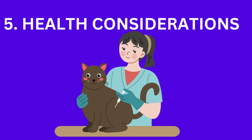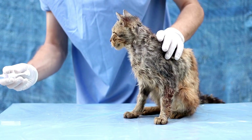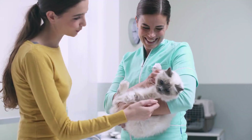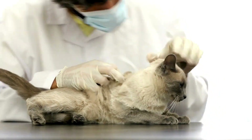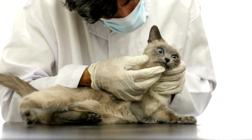Beyond behavior, there are health considerations as well. Unspayed female cats are more prone to certain health issues like mammary tumors and uterine infections. Neutering male cats can reduce the risk of testicular cancer and prevent certain undesirable behaviors.